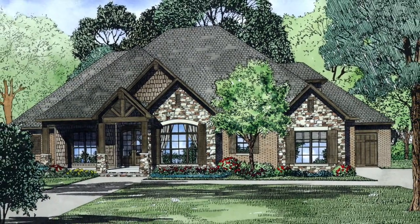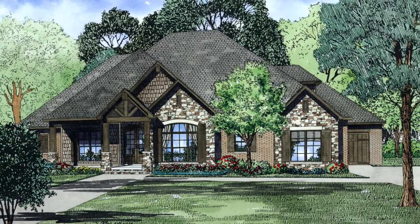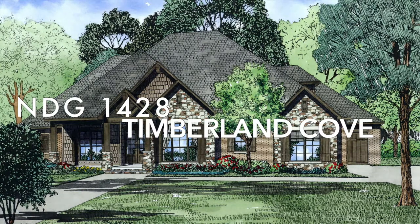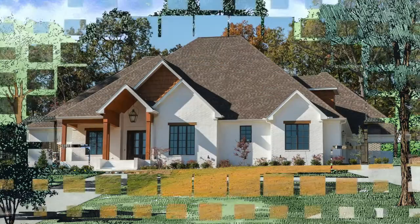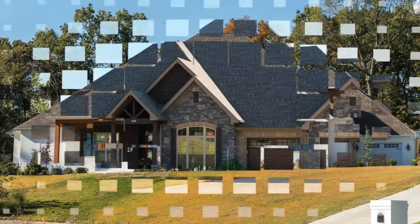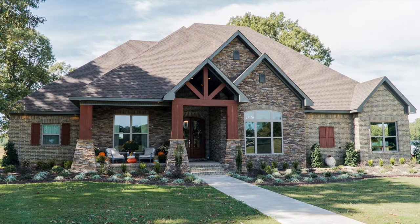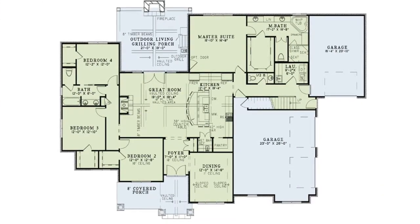Looking for one of the hottest designs in America? Check out Nelson Design Group's plan NDG 1428 Timberland Cove. With just under 2,500 square feet of total living space, featuring four bedrooms and three and a half baths on the main level, this split bedroom design is perfect.